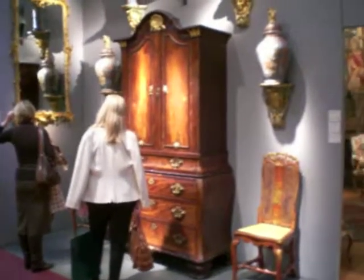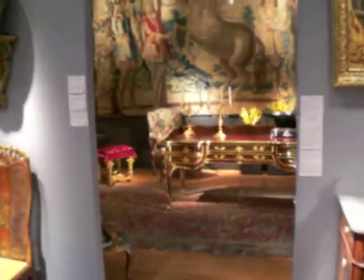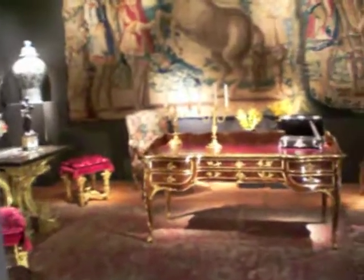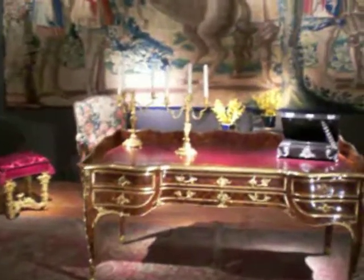And this is the outside of the Pelham booth, and I'm going to go in because it's kind of a whole environment in here, with beautiful tapestries and fabulous French furniture, including this very elaborate desk.